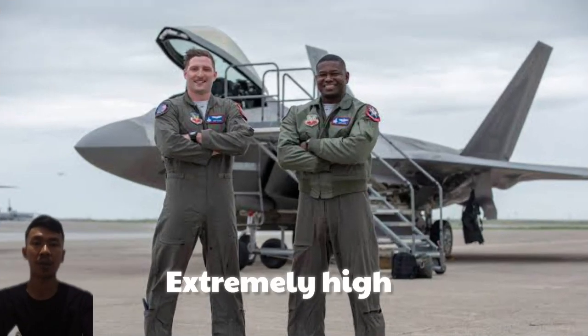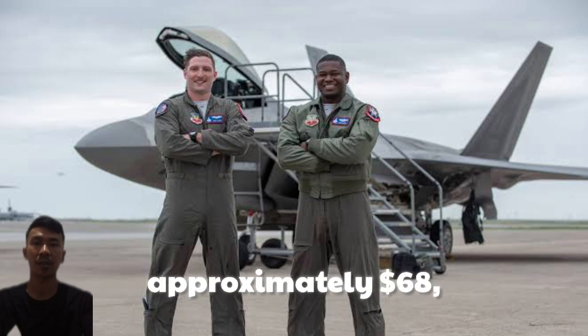Limitations: Extremely high operational cost, approximately $68,000 per flight hour.